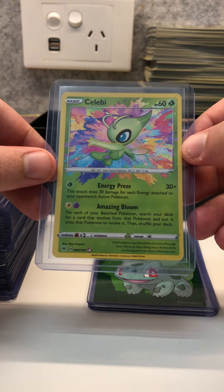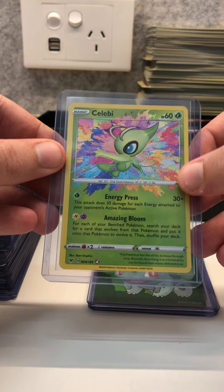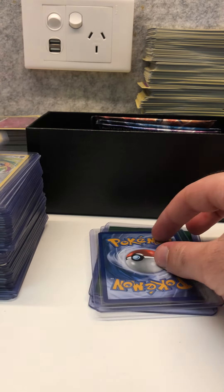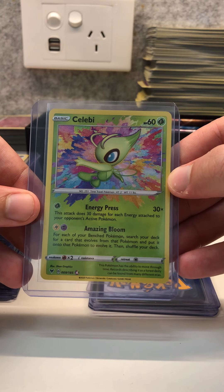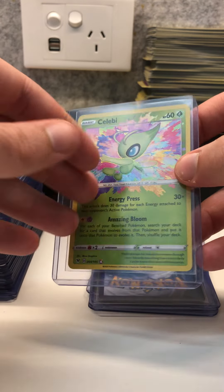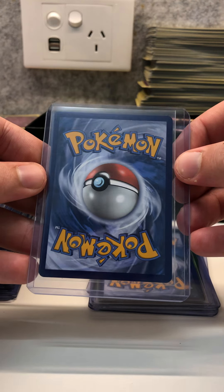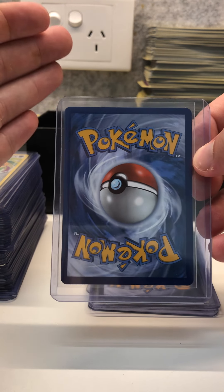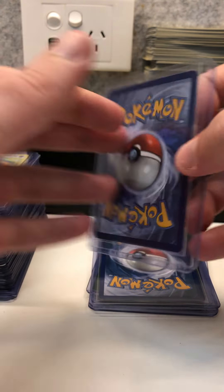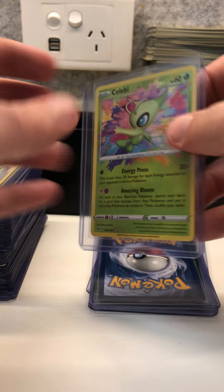We also have a Celebi amazing rare, also from Vivid Voltage. This one is a little bit off center right to left, but still a mint card. And another Celebi Vivid Voltage amazing rare — this one is much better centered and would grade a lot higher. On the back it's a little bit off center left to right, but for grading a high grade, the back isn't really that fussy on centering — it's more about the front. So this card would grade quite high.